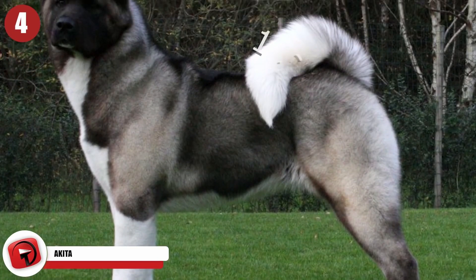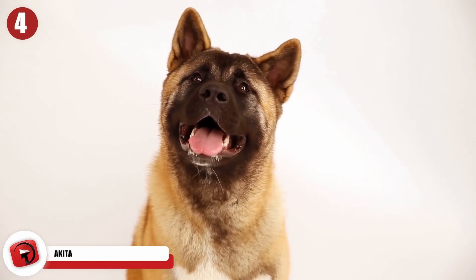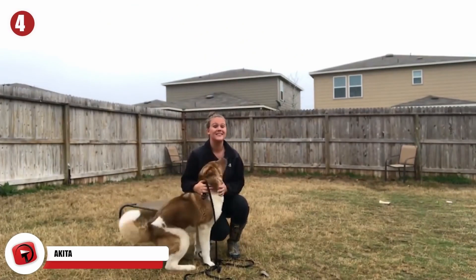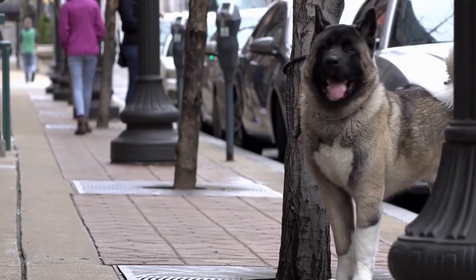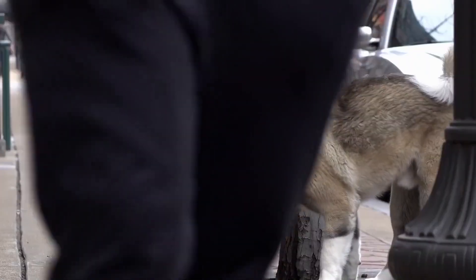Akita. Akitas are pretty big dogs, sometimes weighing up to 130 pounds. Moreover, their heavy coats of fur make them look even bigger than their already muscular frames would suggest. But Akitas are gentle giants. In fact, in their native homeland of Japan, they're regarded as quite dignified creatures. Indeed, the combination of size, strength, and softness has made them something of a national symbol of courage and work ethic.